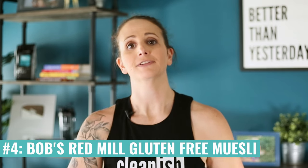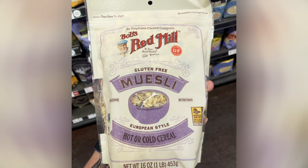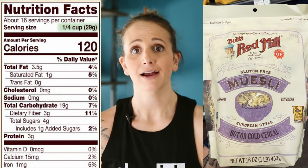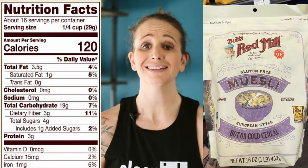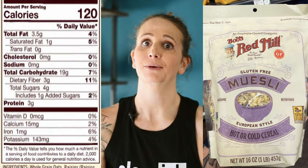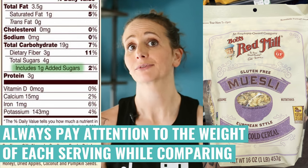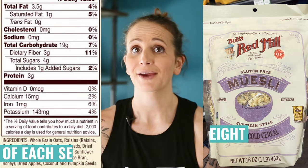Bob's Red Mill has a gluten-free muesli made with gluten-free rolled oats, nutrient-rich nuts, seeds, and dried fruits. This muesli option has decent amounts of fiber and protein, and a higher amount of fat, which comes from the nuts and seeds. It only has 2 grams of added sugar. So if you want to start your day with a hearty option that's higher in fat and will make you feel fuller longer — whether or not you follow a gluten-free diet — this muesli is pretty good for you.